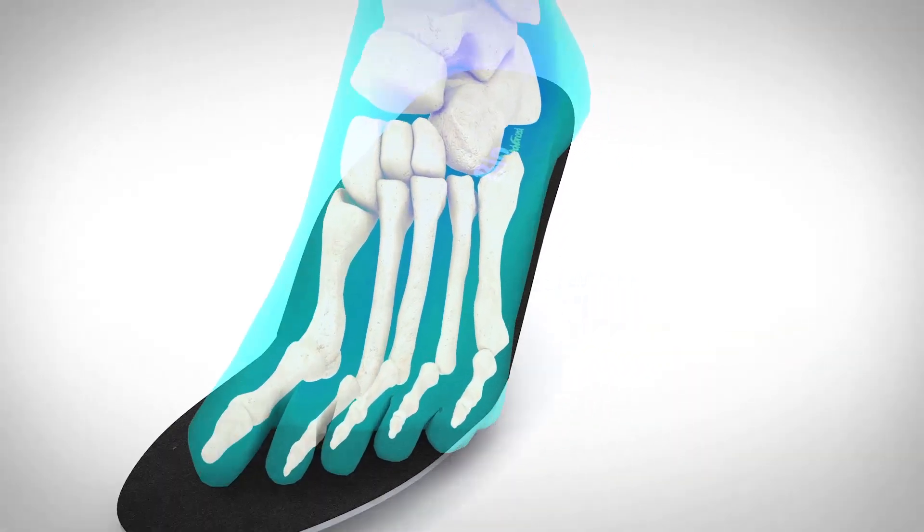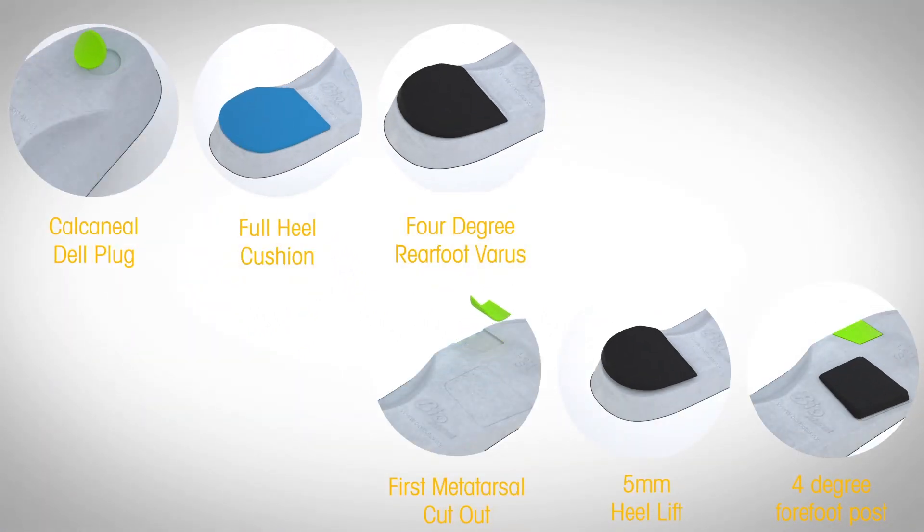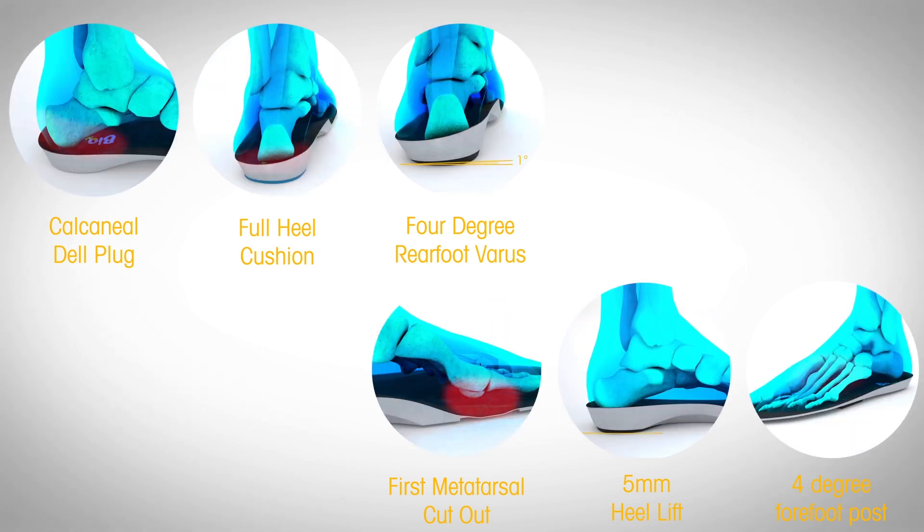Each Bio Orthotic comes with a component kit to allow the healthcare practitioner to semi-customize the orthotic for each patient's specific needs. They are also heat-moldable for further customization if required.